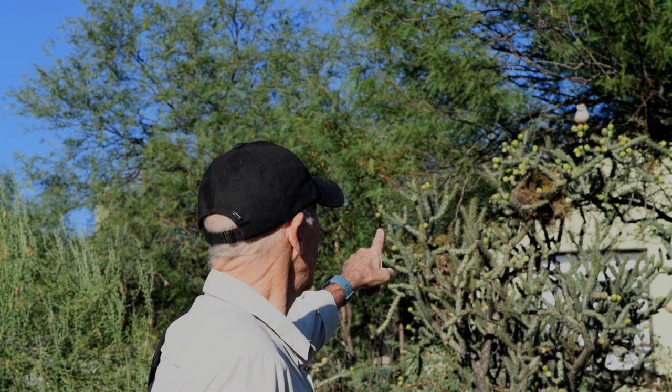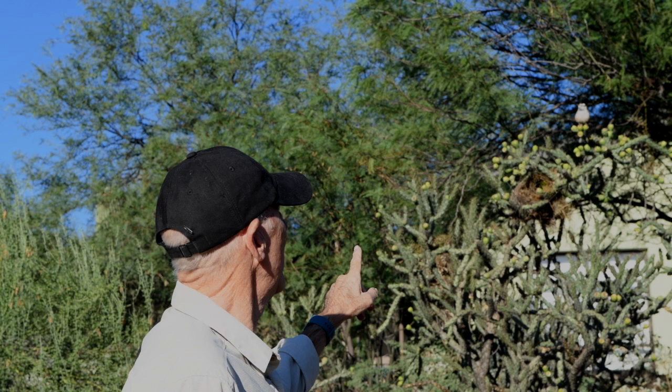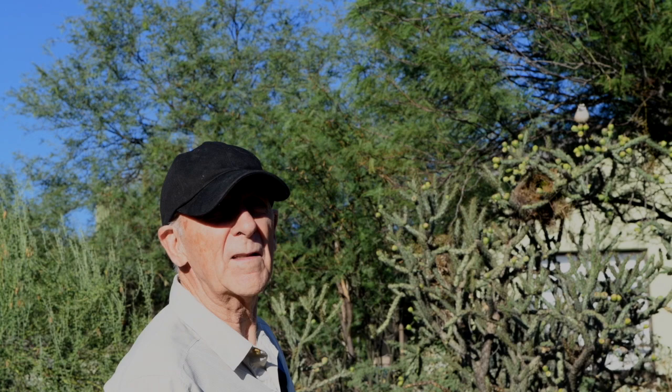Today we're in the Catalina Foothills, just north of Tucson, Arizona, at about 3,000 feet. We're going to be looking at the Cactus Wren, which is Arizona's state bird. There's a nest in the Choya Cactus just above me, and also there's a Cactus Wren on the cactus right there. So let's take a look at the Cactus Wren.